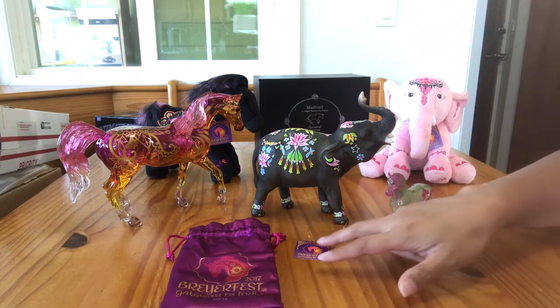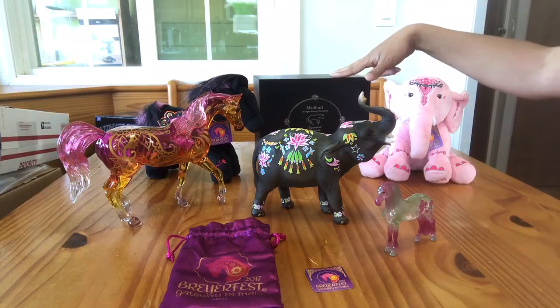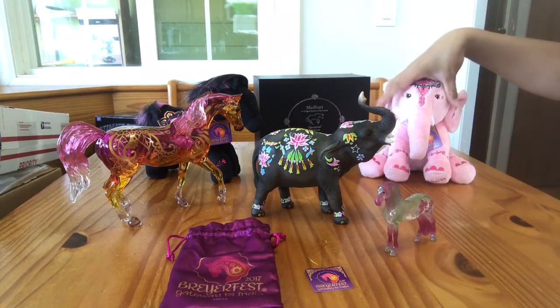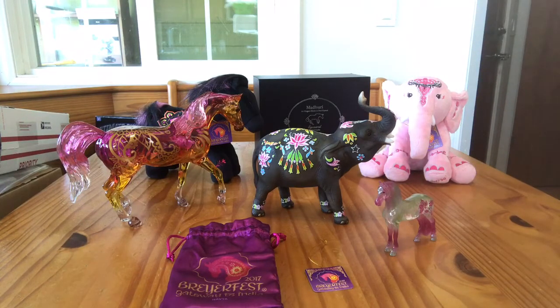A lot of these sold out. Navia sold out. Madhuri the Crystal sold out. And Marigold sold out. I don't think that the plushies, or possibly Holly here, were in the leftovers. So let's talk about them.